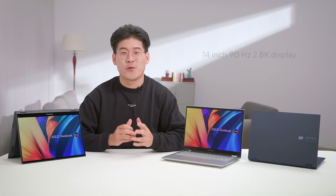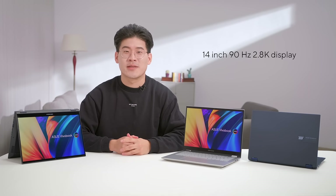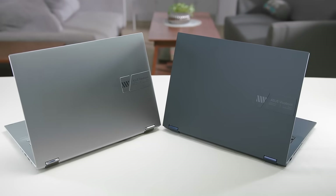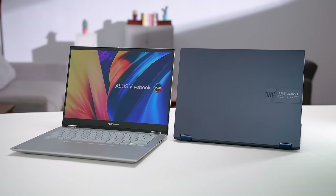The Viewerbook S14 Flip offers ultimate versatility for a 14-inch form factor. The visual experience is beautifully detailed and vibrant thanks to the impressive 90Hz OLED display. Moreover, every task is a breeze, and the typing experience is exceptional. For those seeking a multi-functional yet portable laptop, the Viewerbook S14 Flip is a no-brainer. That wraps up our detailed overview of our brand new Viewerbook S14 Flip, the ultimate companion for your on-the-go lifestyle.